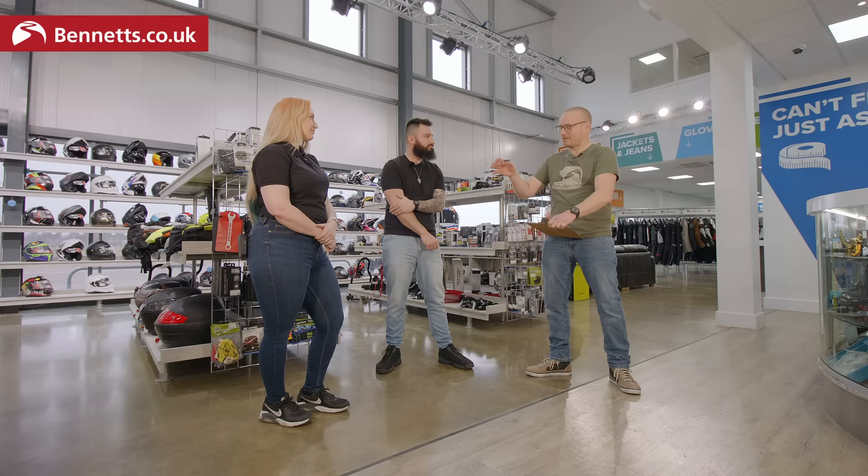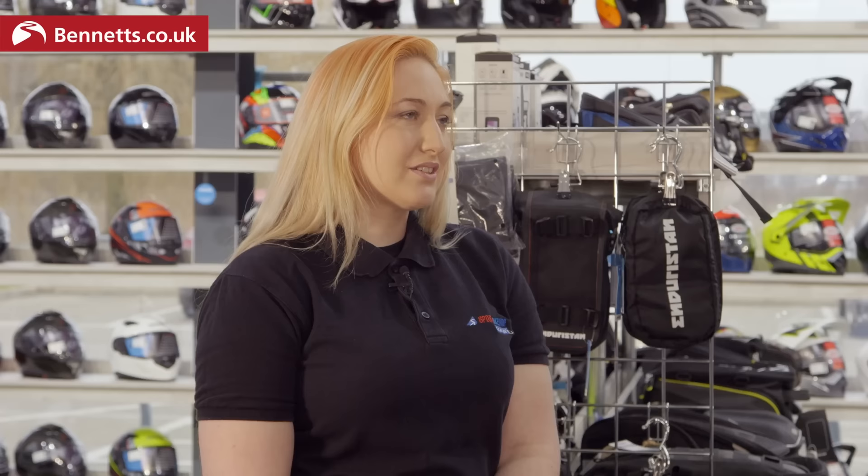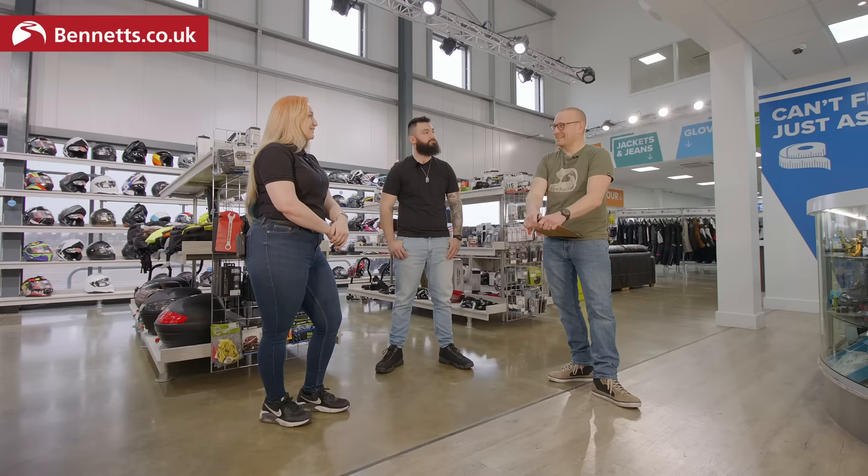Sophie, you've been here four and a half years. What would you say the average amount people spend? For a learner starting out on 125s or getting their first big bike licence, we'd probably expect around five or six hundred pounds. Everybody's budget's different though - we've managed to kit people out from around the three hundred pound mark, head to toe, helmet down to boots. With Anthony's budget we've got some leeway.